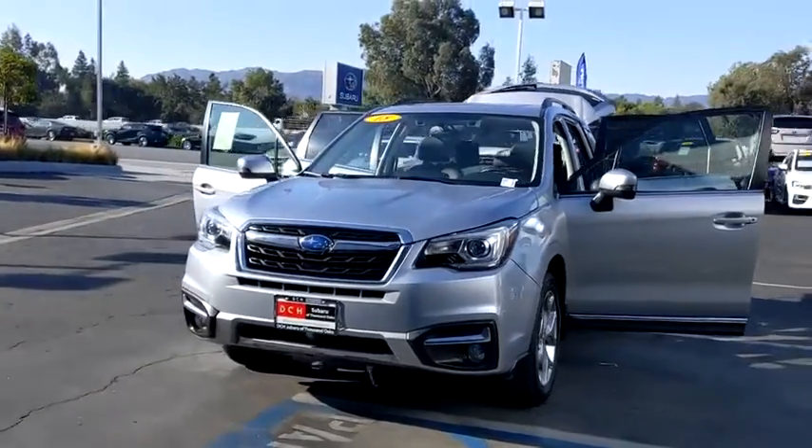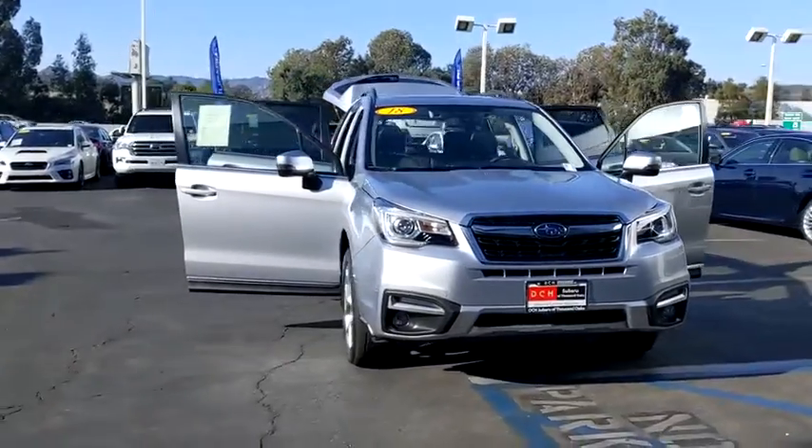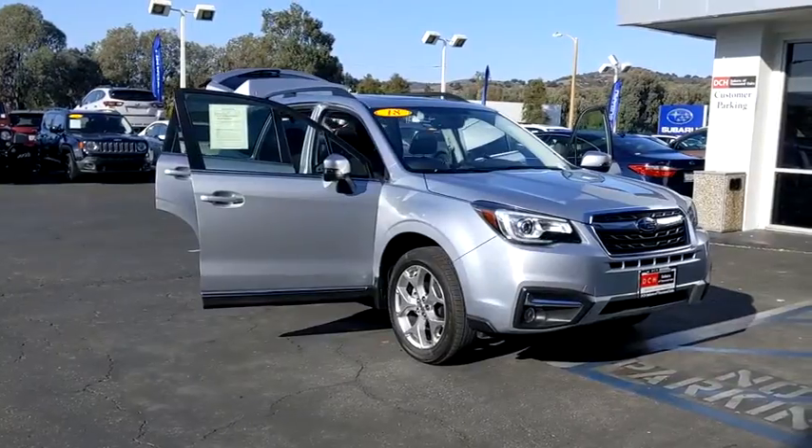Take a ride in the 2018 Subaru Forester. The Subaru Forester is a sensible, practical, and affordable vehicle. It has an impressive, comfortable ride and handles well.